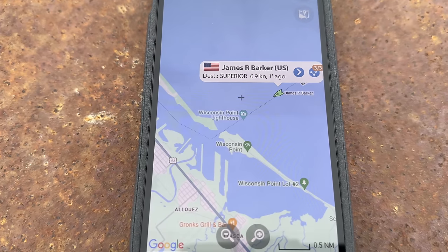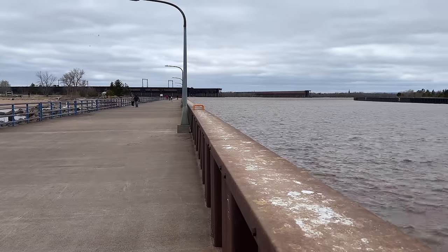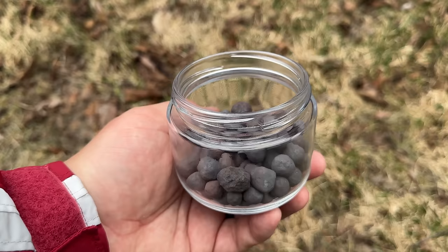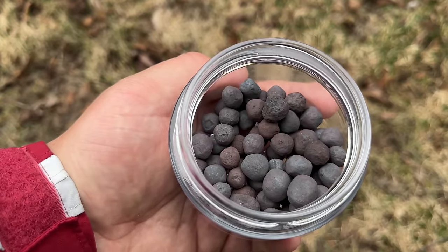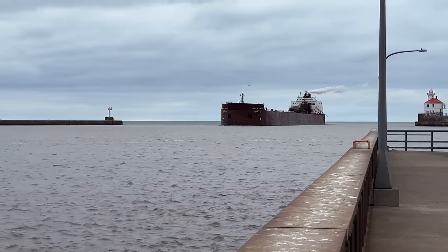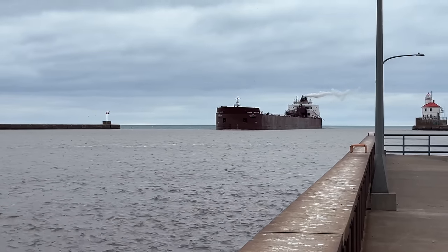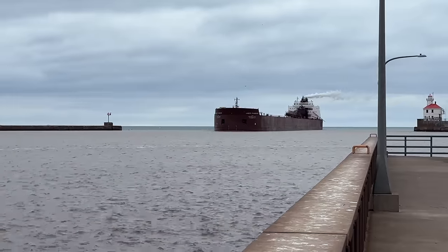Here's a quick speed update as this ship gets closer to us. Right now this beast is doing 6.9 knots. As the ship gets closer, people start coming out of their vehicles and down the pier to check it out. Here's a jar I have of these iron ore pellets — this is exactly what the ship will be loading in a few minutes. The wind has definitely picked up in the last few minutes as this ship makes its way into the entry. You can take a look at that exhaust and how it's blowing to get a better idea of what's going on with the wind.